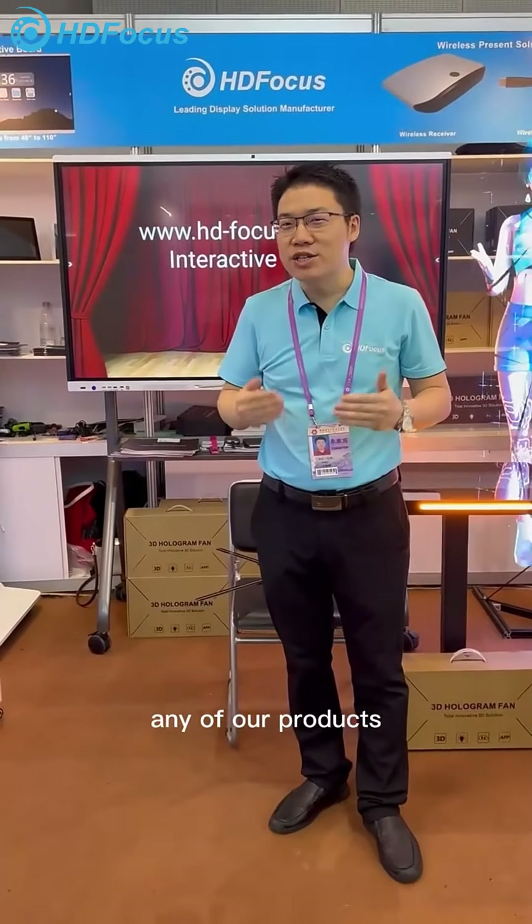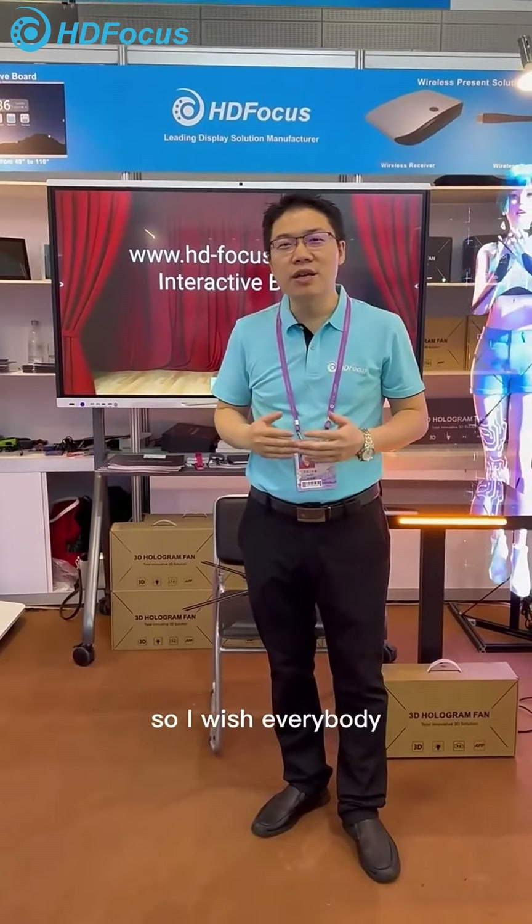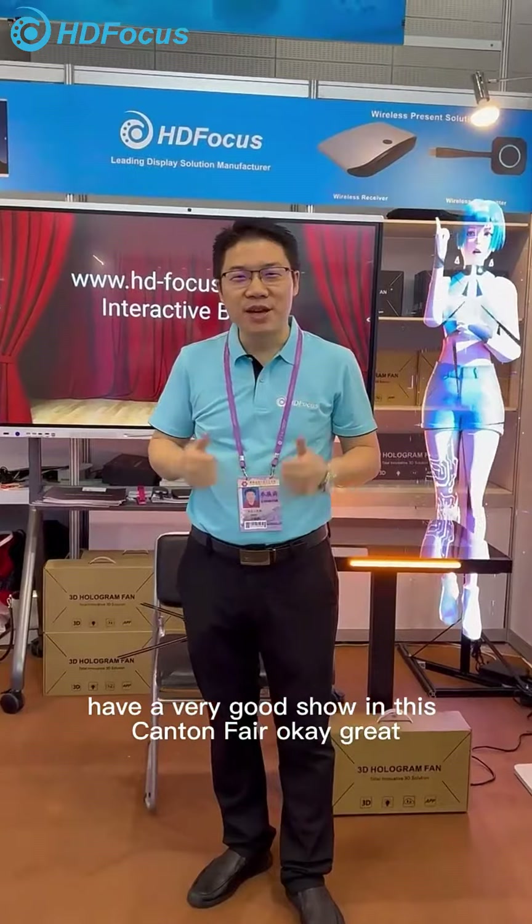If you are interested in any of our products, please contact us. I wish everybody a very good show. If you are interested in any of our products, please reach out — great to meet you all!